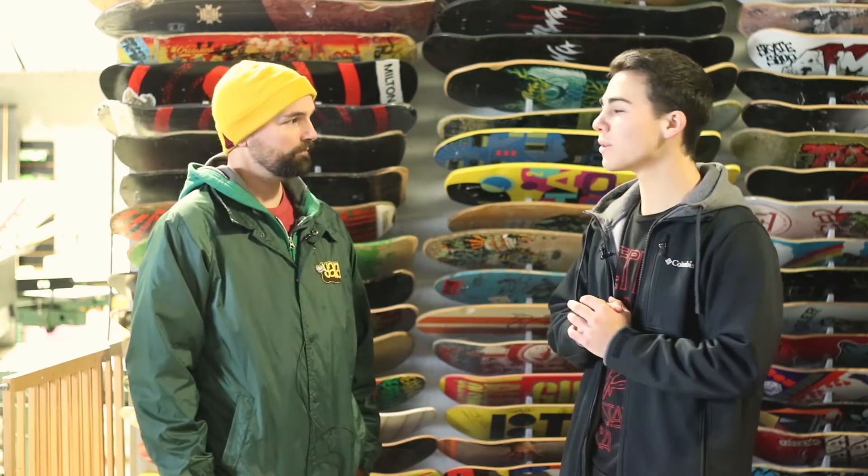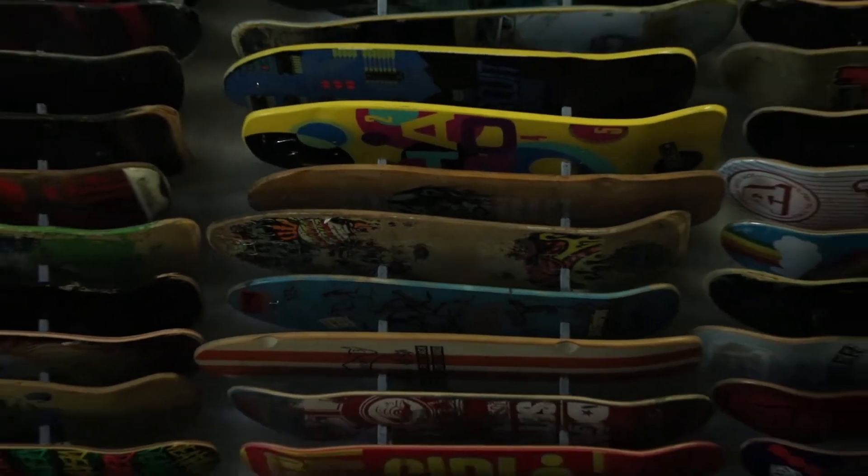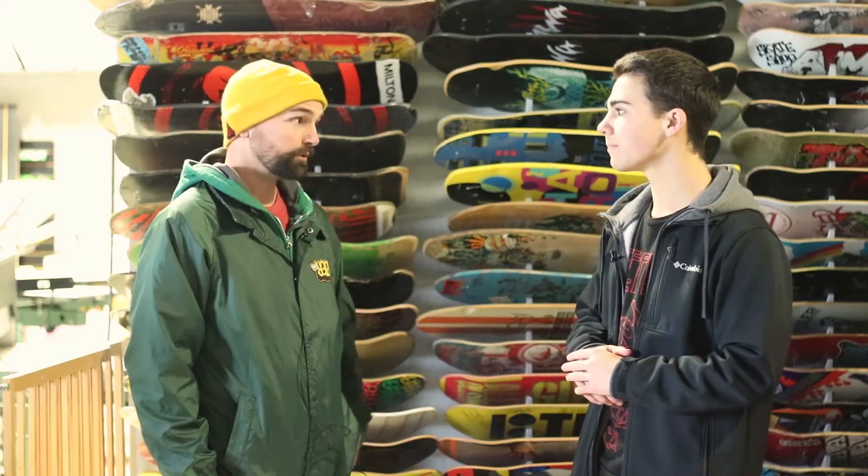So Mike, thank you for joining me. You're a UD alum, right? Yeah, '99. How long have you owned the Ambler Skate Shop? My best buddy and I took over in 2010, so nine or ten years now.